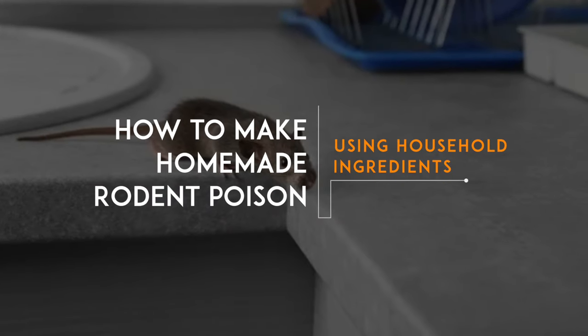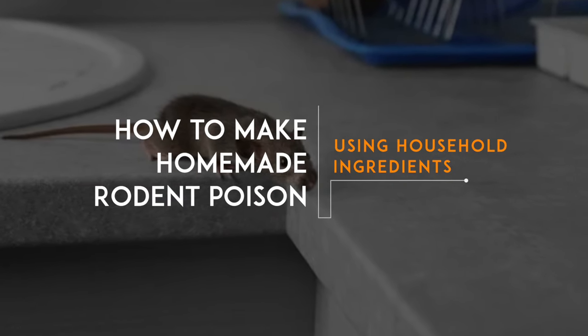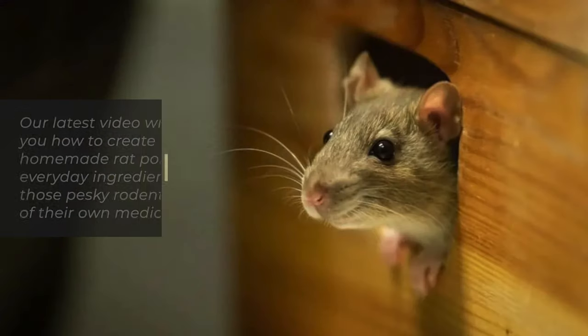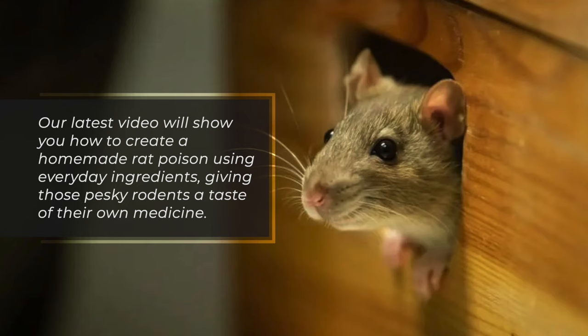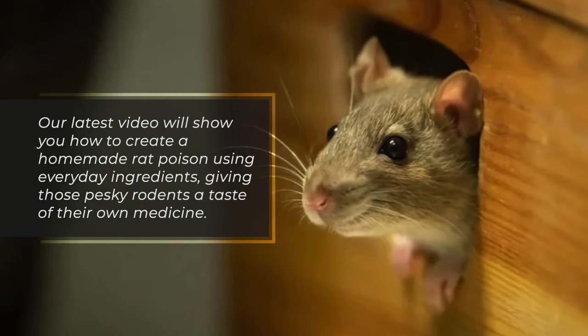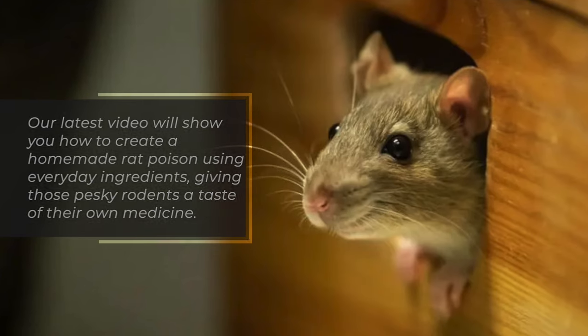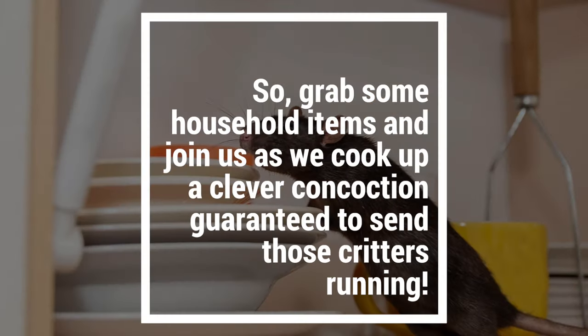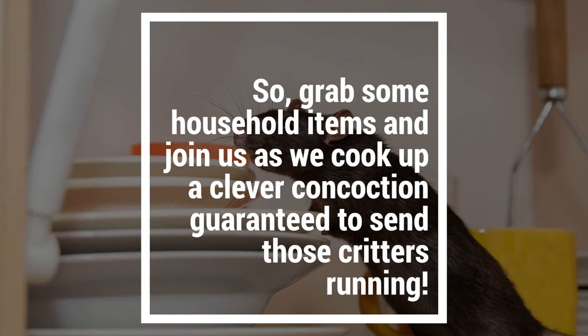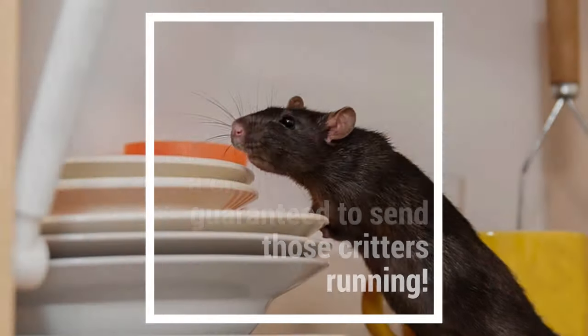Are you tired of playing hide-and-seek games with rats in your home and curious about how to rid your home of these pests without breaking the bank? Our latest video will show you how to create a homemade rat poison using everyday ingredients, giving those pesky rodents a taste of their own medicine. Grab some household items and join us as we cook up a clever concoction guaranteed to send those critters running.